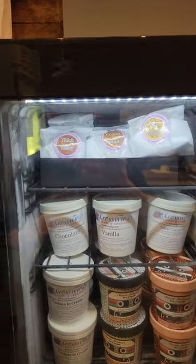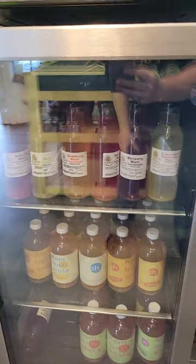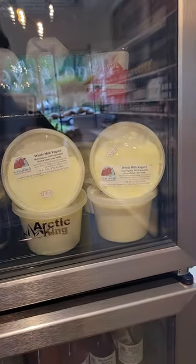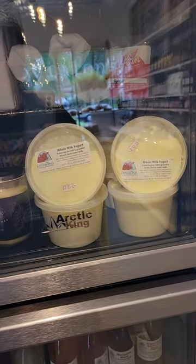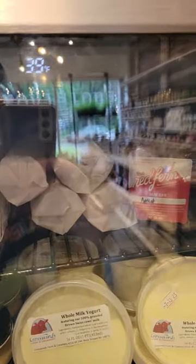We have ice cream sandwiches made locally right here in Rochester by Crematorio. We have kombucha also made right in Rochester, lemonade from Flint's Maple — that's me — made right in Rochester. We just got this yogurt in that's from Crosswinds, down by Watkins Glen. We have butter from Sweet Acres Creamery.